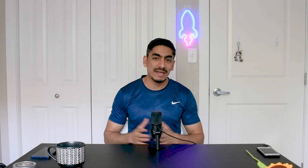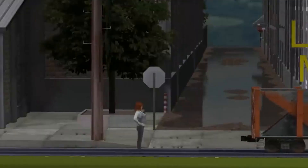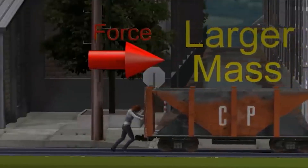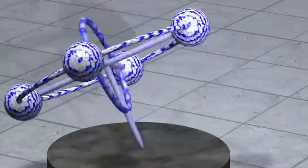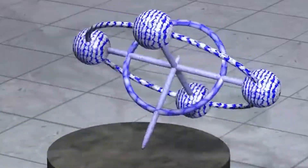Next up, we have dynamics — this is where we deal with objects in motion and the forces that act on them. Mechanical engineers explore concepts like acceleration, velocity, and inertia. With dynamics principles, we can design moving systems like machinery, vehicles, and robots. Next is equilibrium — it's about making sure that forces and moments on an object are in balance. By understanding equilibrium, we can analyze complex systems and ensure that everything is distributed and balanced properly, avoiding unnecessary stresses or failures. By mastering these mechanics principles, mechanical engineers can create structures and machines that are safe, reliable, and efficient.